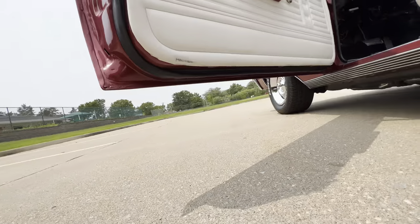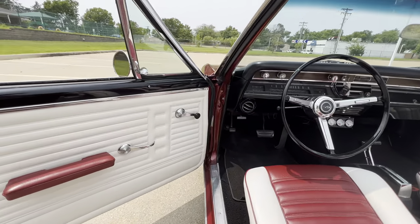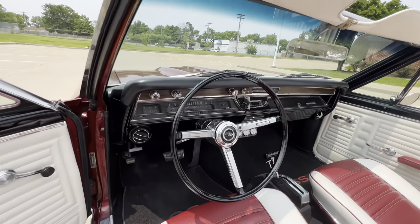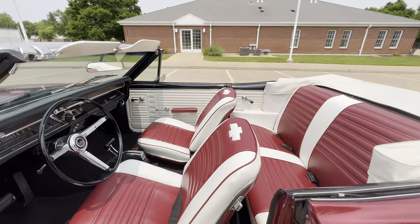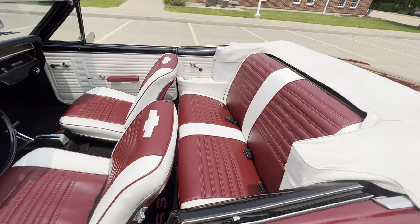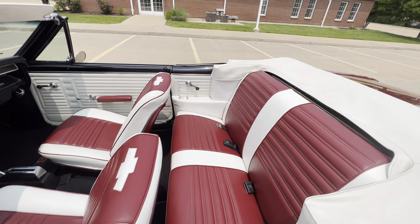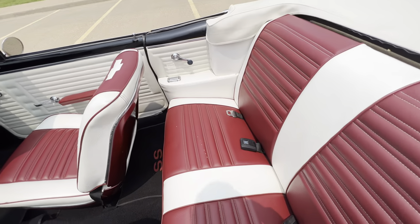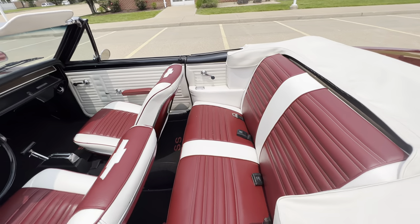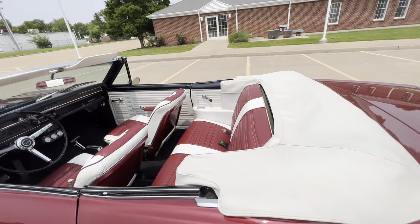The doors are nice, bottoms of the doors — all the jams are done. I did notice the gas gauge and the horn was not working right now; we will address that. A couple tiny imperfections — doesn't look like they've gone all the way through — but a couple tiny imperfections there in the interior.